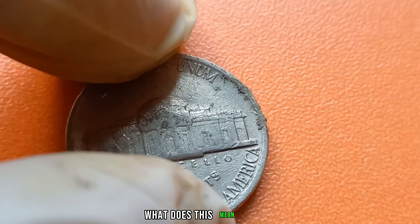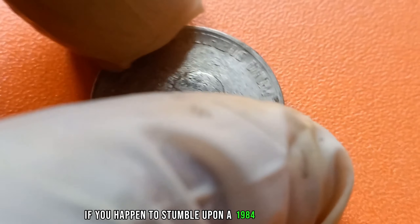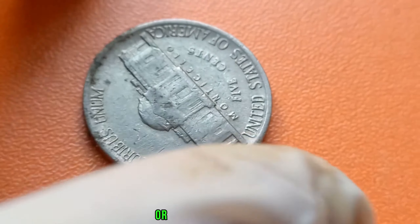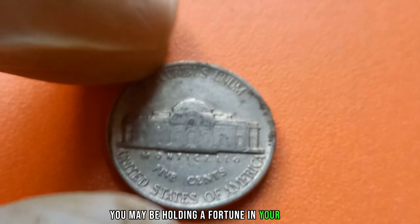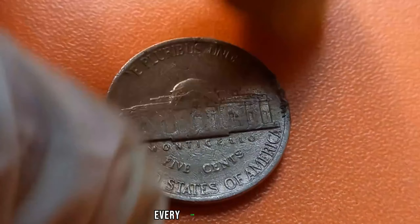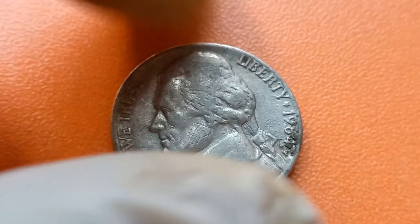If you happen to stumble upon a 1984 Jefferson nickel without the P.E. Mint Mark in your pocket change or inherited collection, you may be holding a fortune in your hands. Remember, in the world of numismatics, every coin tells a story, and the 1984 Jefferson nickel is no exception.